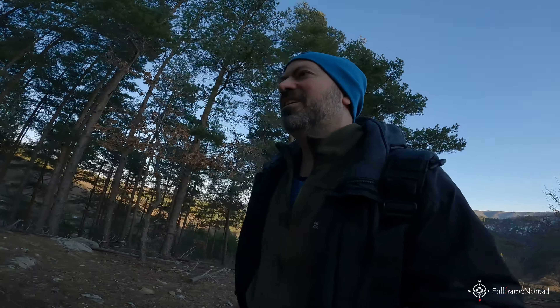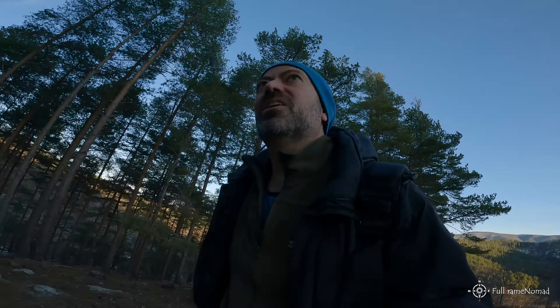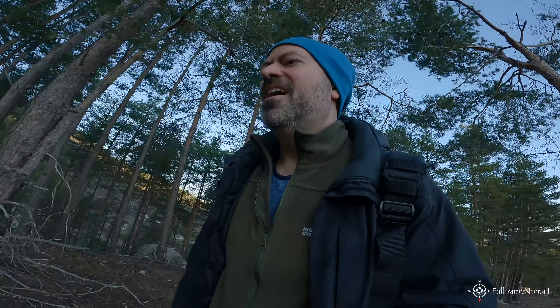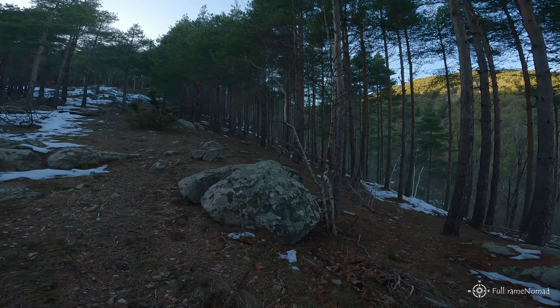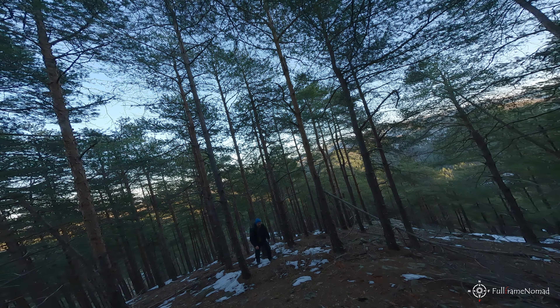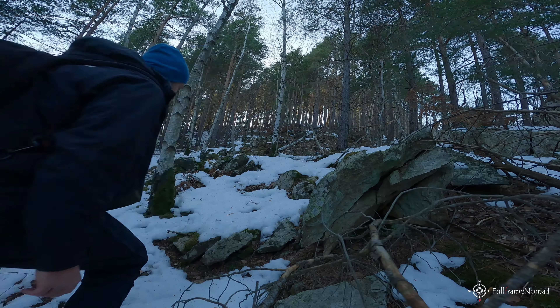From here the man told me it's a good 20-minute walk. Let's see if I will be able to catch the sunset. Like the man said, there are labels on the trees, but in the opposite direction — if you are walking up there's no chance to see them, so every once in a while I need to turn back and look.